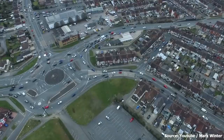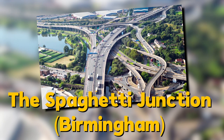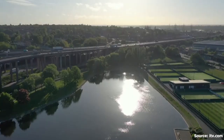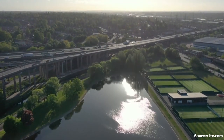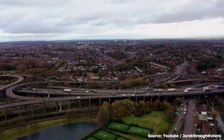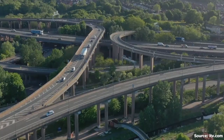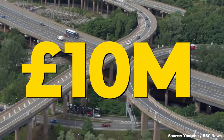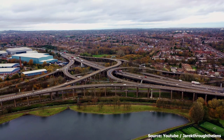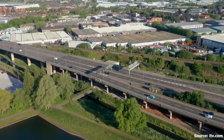Number one: the Spaghetti Junction in Birmingham, United Kingdom. Known as Gravelly Hill Interchange, this massive interchange is so named because of its complex and tangled web of roads resembling a plate of spaghetti. Situated at Junction 6 of the M6 motorway where it meets the A38 Aston Expressway in the Gravelly Hill area of Birmingham, this interchange cost about 10 million pounds to build. It was designed to connect several major highways and handles over 200,000 vehicles per day.